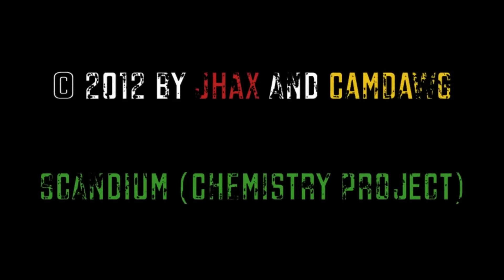Scandium. So fun. J-Hacks and CamDog, 2012 Chemistry Project. What up?